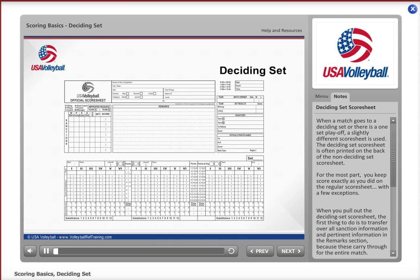When a match goes to a deciding set where there is a one-set playoff, a slightly different score sheet is used. The deciding set score sheet is often printed on the back of the non-deciding set score sheet. For the most part, you keep score exactly as you did on the regular score sheet, but there are a few exceptions.